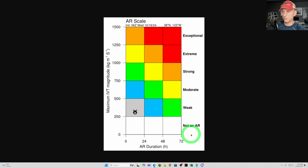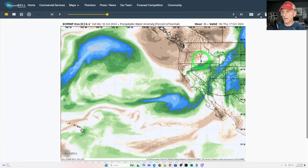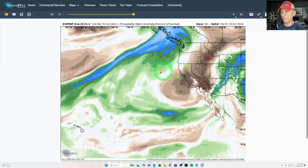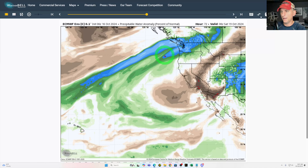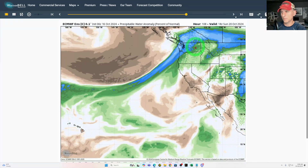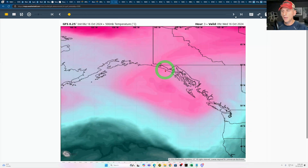Now let's take a look at what the European model says as far as precipitable water. You can see the colder, drier air aloft still causing shower activity and mountain snow. But you can see the much more intense plume of moisture moving in as we go through Friday afternoon — it kind of hangs up a bit across western BC and some of western Washington. Then eventually that frontal system passes through as we go through the early portion of next week.